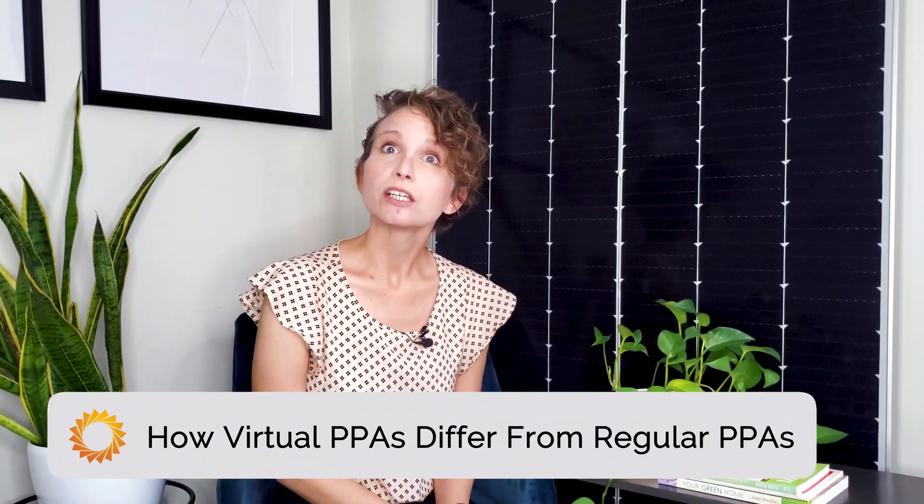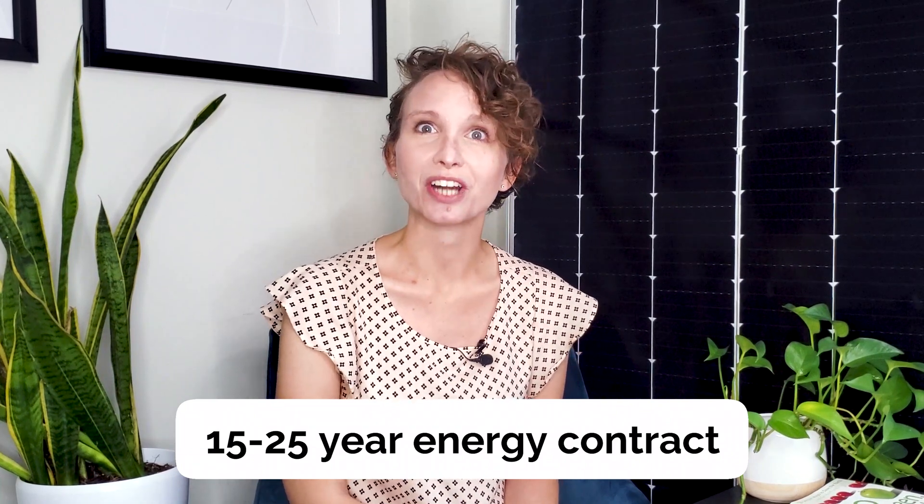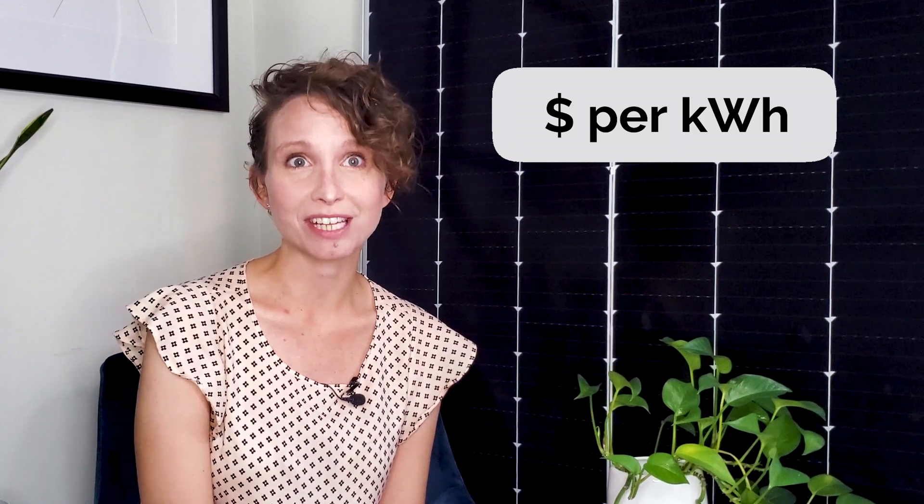To understand virtual PPAs, you need to understand how it differs from a regular PPA. With a regular PPA, your company enters into a long-term, usually 15 to 25-year energy contract with a solar developer, like Pivot Energy, to produce clean energy. The developer owns and maintains the solar equipment installed on your building, while you pay a predetermined price per kilowatt hour for the electricity produced on the on-site solar array. With a virtual PPA, the solar array is located off-site and there is no power delivered to your facility — hence, the virtual. You, the buyer, will continue to pay utility bills like you always do. A virtual PPA is a purely financial agreement that allows business organizations to hedge against rising electricity prices, while contributing to their sustainability goals.